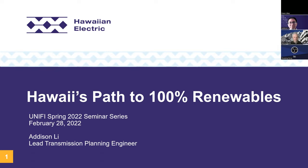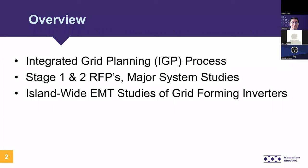Thanks, Ben. Good morning or good afternoon, everyone. It's nice to meet you all and it's an honor to be here today presenting on behalf of Hawaiian Electric. Our presentation today will go over Hawaii's path to 100% renewable. Here's an overview of what I'll be covering: information on our integrated grid planning or IGP process — its purpose, outcome, and structure — mainly focusing on how we are using this process to help us achieve our 100% renewable energy goals.